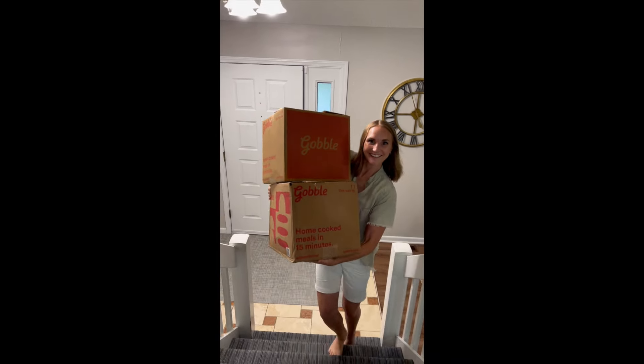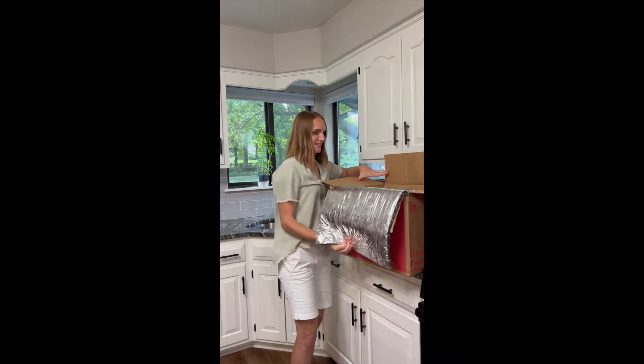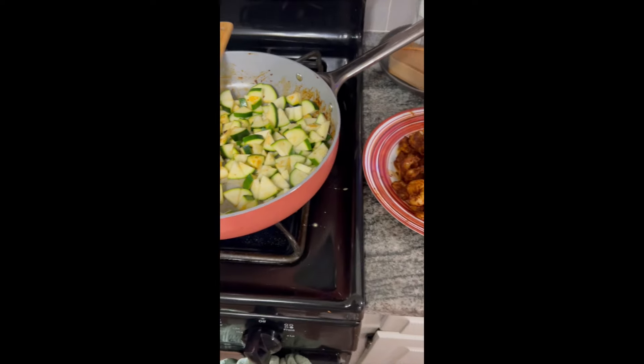I used Gobble in the summer, and it was a lifesaver. Their meals were so delicious. The meal kits come with all of the ingredients and fresh produce. Last night's dinner was their quinoa and shrimp.